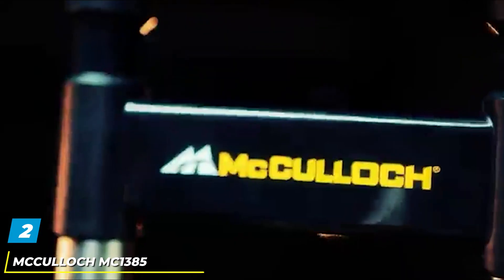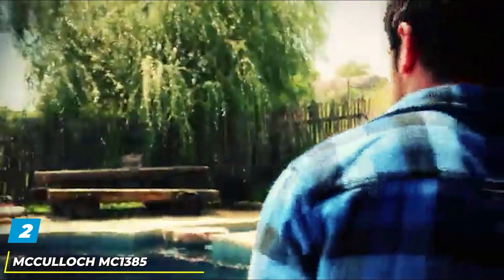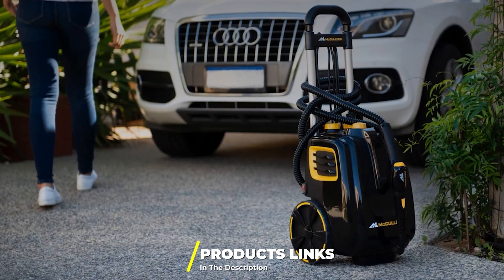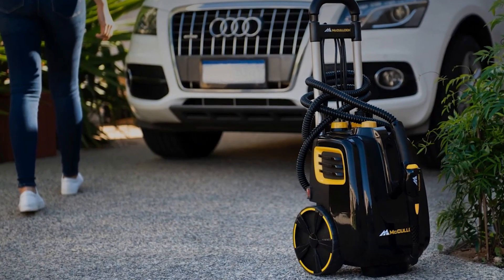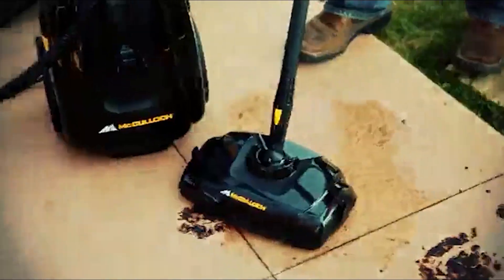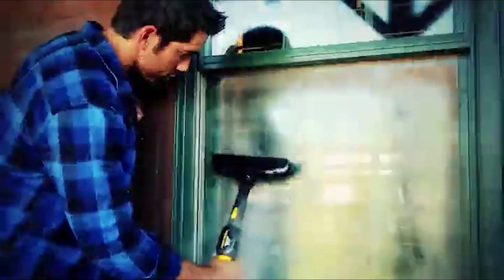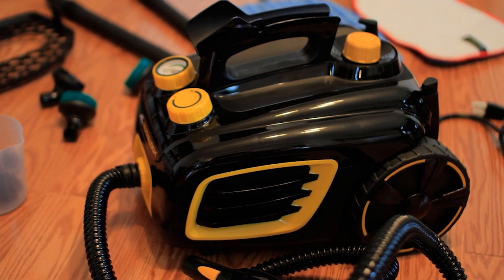Moving on to number 2, the McCulloch MC1385 Deluxe Canister Steam Cleaner. McCulloch has over 50 years of experience producing outdoor power equipment, and they've brought that experience to the MC1385 Deluxe Canister Steam System. This cleaner has multiple uses around your home, including outdoor furniture and grills, the wheels and engine of your car, and can even be used to clean boats, RVs, and motorcycles. It weighs in at 13 pounds, so it is easy to carry and maneuver.